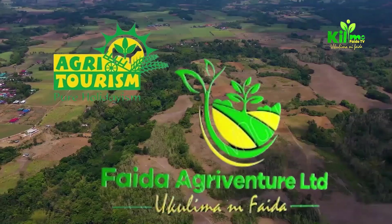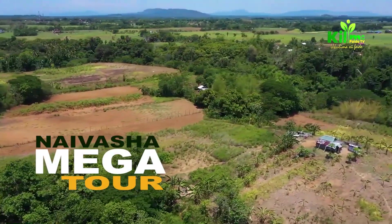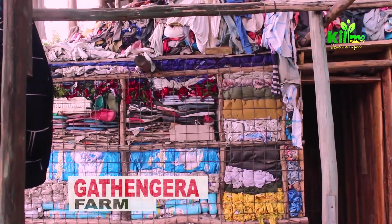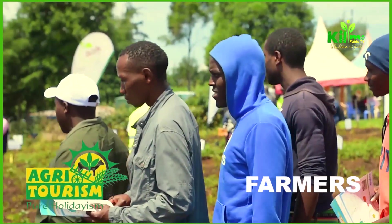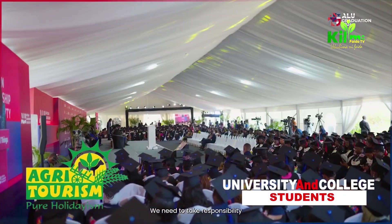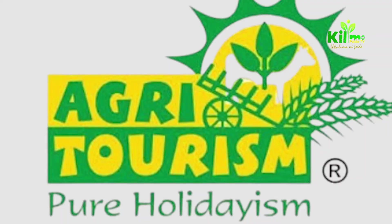Feider Agriventure Limited and Gilimo Feider TV are excited to invite you to a massive organic farming seminar and tour at the Gathengera Practical Farmaculture Center in Ivarsha. The event is open to farmers, university and college students, organic farming advocates, and agricultural experts.